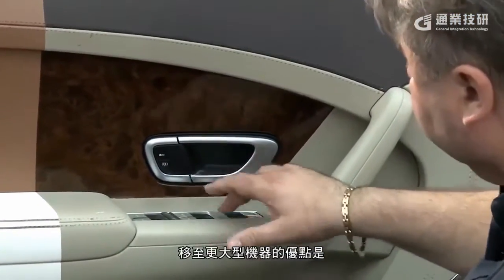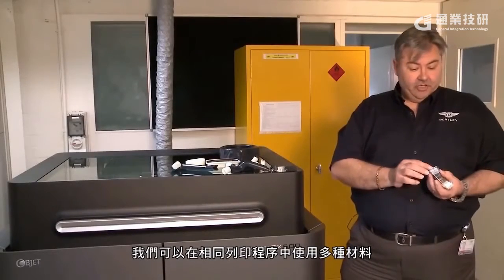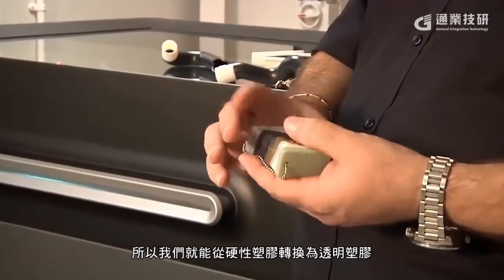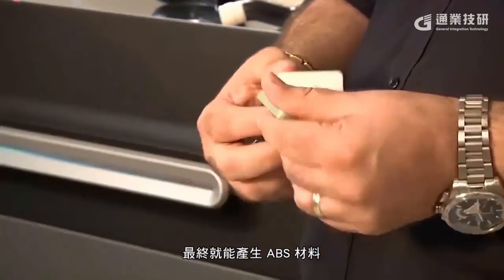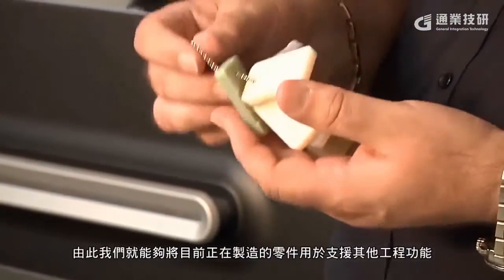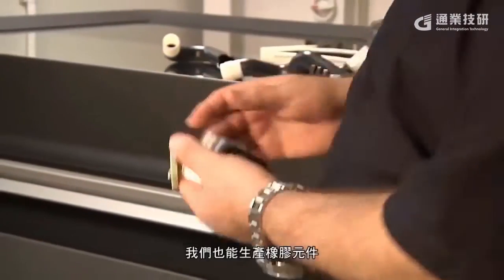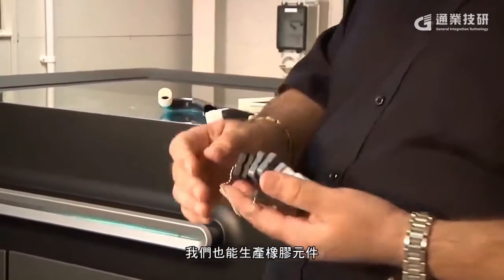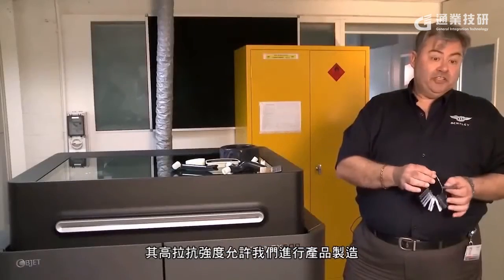The advantage of going to the larger machine is that we've got the ability to use multi materials within the same printing process. We can go from a rigid plastic through to a clear and then finally up to an ABS material. It gives us the ability to support parts being made for other engineering functions. We also have the ability to produce rubber components, and there's a variety of tensile strengths that this gives us the ability to produce.